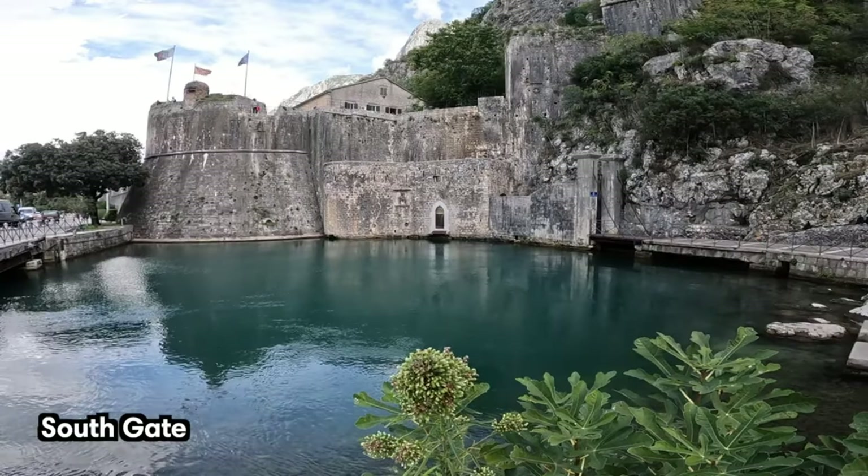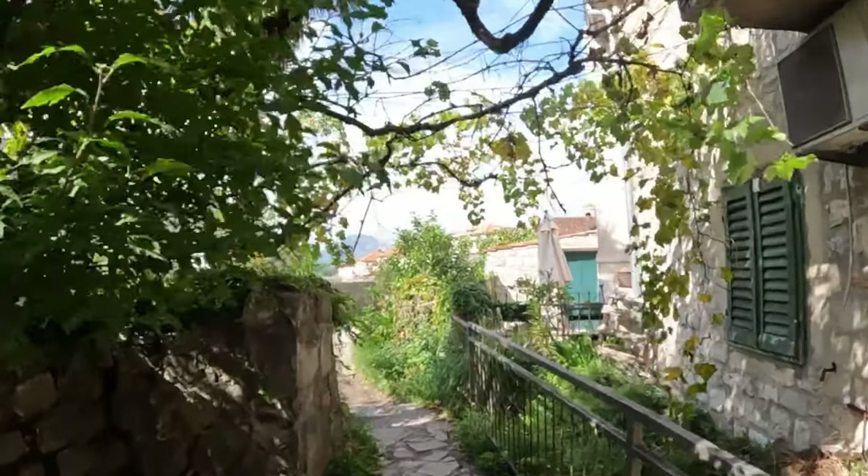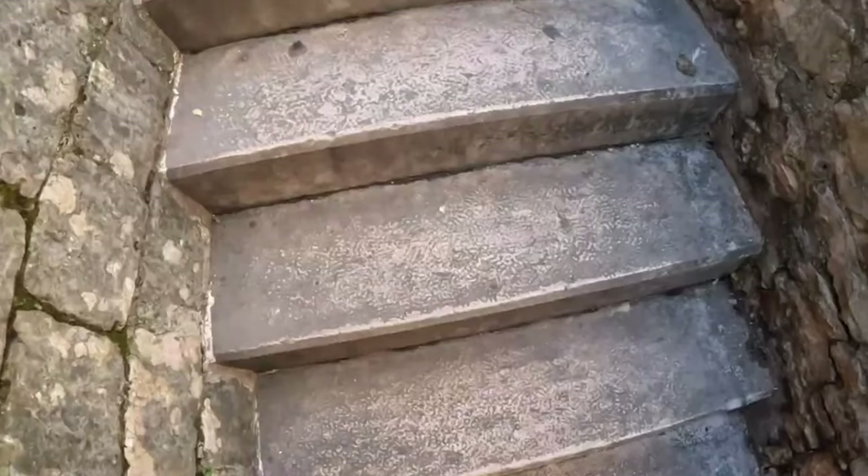If you've been researching travel in Montenegro, it's likely you've read more about Budva than Kotor. But don't be misled by Budva's popularity — Kotor is much, much prettier.